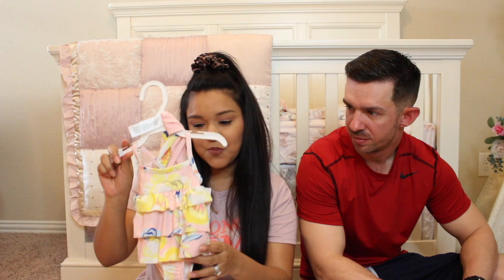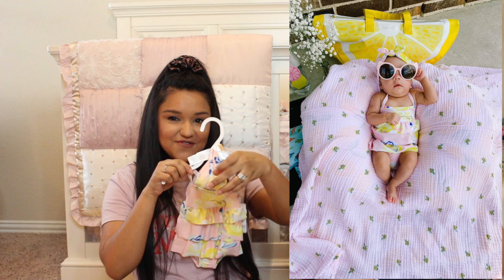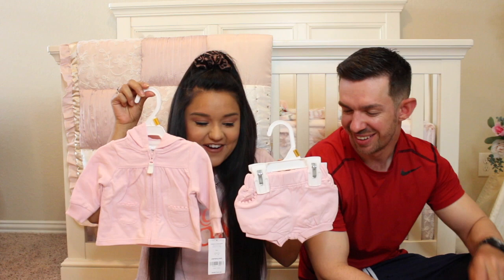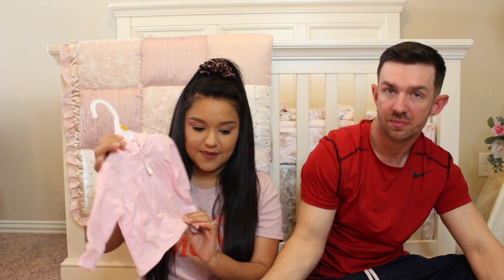I absolutely had to get her a little bathing suit. She's not going to a pool but I just thought it was super adorable for pictures. It came with this little headband - I think this is adorable. I did pick up this little sleep bag. She does have some but they're like the swaddle kind and they're fleece, so she was a little hot. This next little outfit I think is just the cutest thing ever - they're little bubble shorts, so cute.